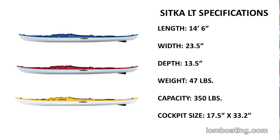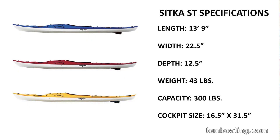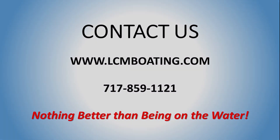If you have any more questions about the Sitka series, here at Lancaster County Marine we'll have all these models in stock in all the different colors. Look us up on our website at lcmboating.com, or give us a call at 717-859-1121. Thanks for your time — we'll see you next time.